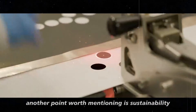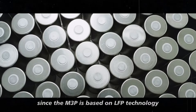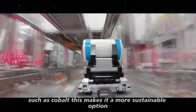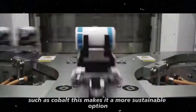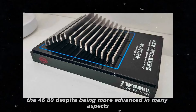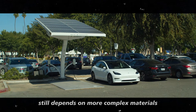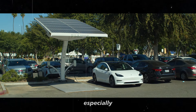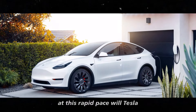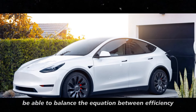Another point worth mentioning is sustainability. Since the M3P is based on LFP technology, it uses fewer rare and expensive materials such as cobalt, making it a more sustainable option in terms of production. On the other hand, the 4680, despite being more advanced in many aspects, still depends on more complex materials, which could be a challenge in the future — especially if global demand for electric cars continues to grow at this rapid pace.